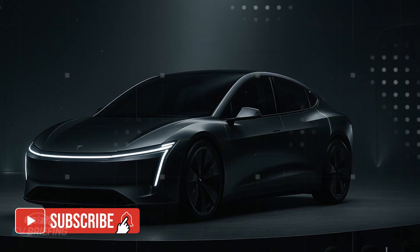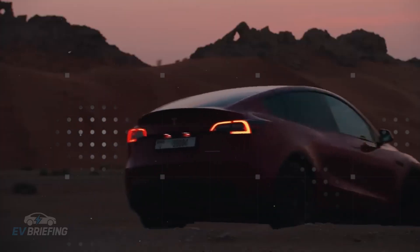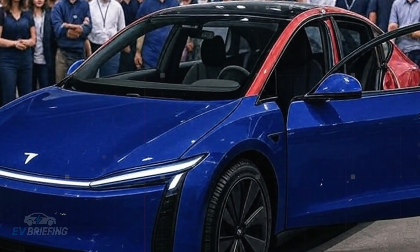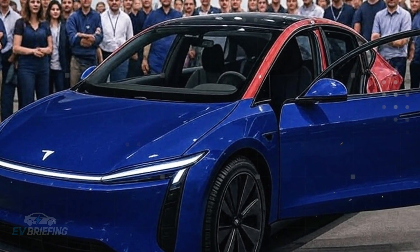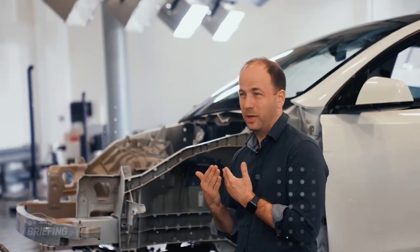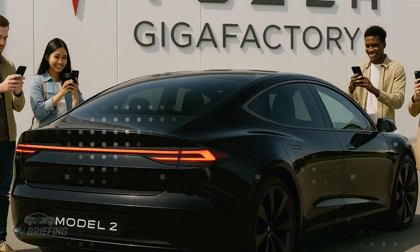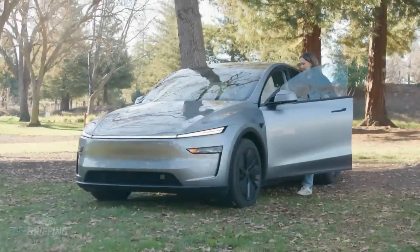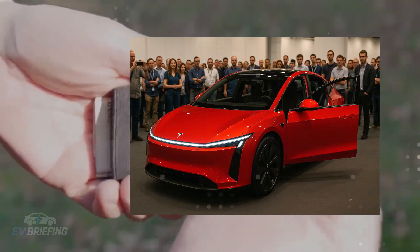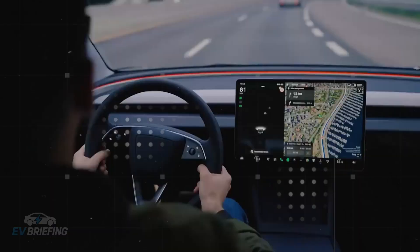Another interesting point is what was removed. Items like ambient lighting, rear screens, or more sophisticated aesthetic details are simply not part of the package — and this isn't by oversight, but by choice. By ditching elements considered superfluous, Tesla is able to save on components, reduce weight, and deliver a more affordable vehicle. The goal isn't to compete with luxury cars, but with practical and efficient urban mobility options. This puts the Model 2 in a unique position: an electric car that doesn't try to appear more expensive than it is, and that, in itself, is revolutionary.